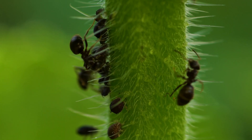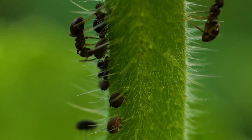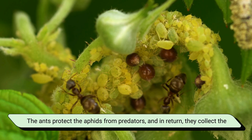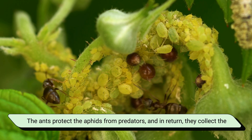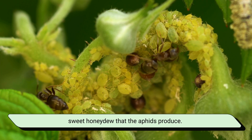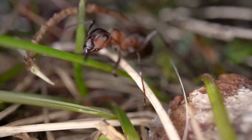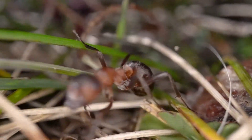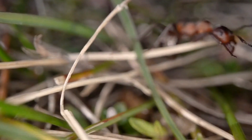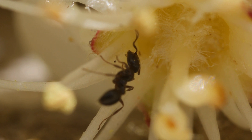Formica ants are also in a fascinating mutual relationship with aphids, tiny sap-sucking insects. The ants protect the aphids from predators, and in return, they collect the sweet honeydew that the aphids produce. It's like a mini farming system right there in the grass. Without formica ants, forests and grasslands would be much less balanced. They're nature's recyclers, protectors, and caretakers all in one.